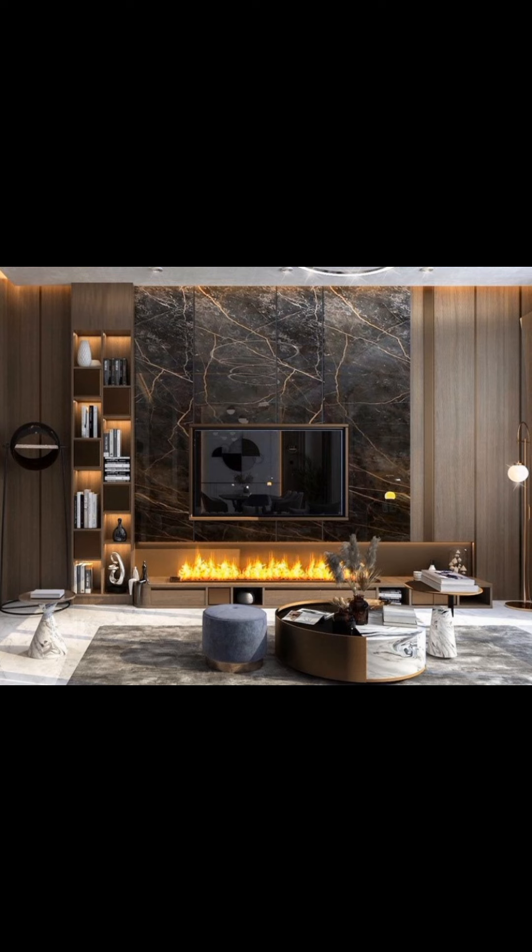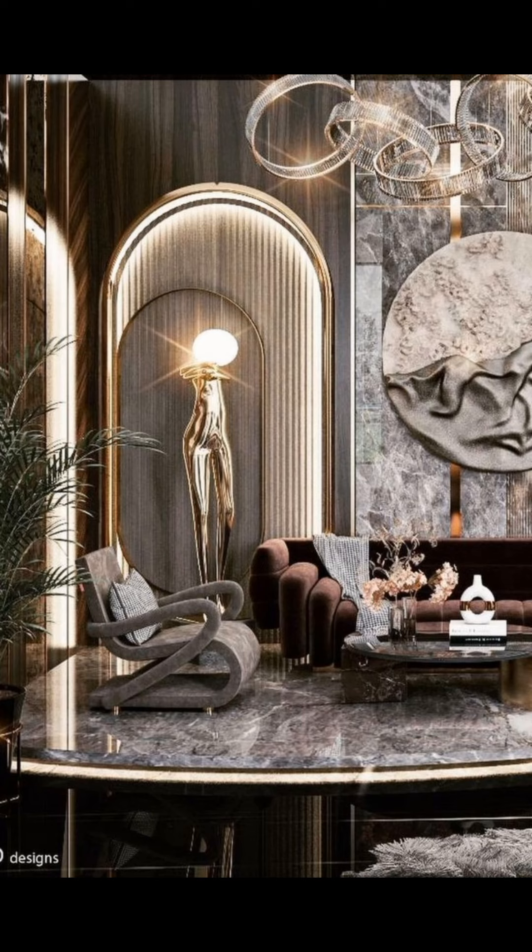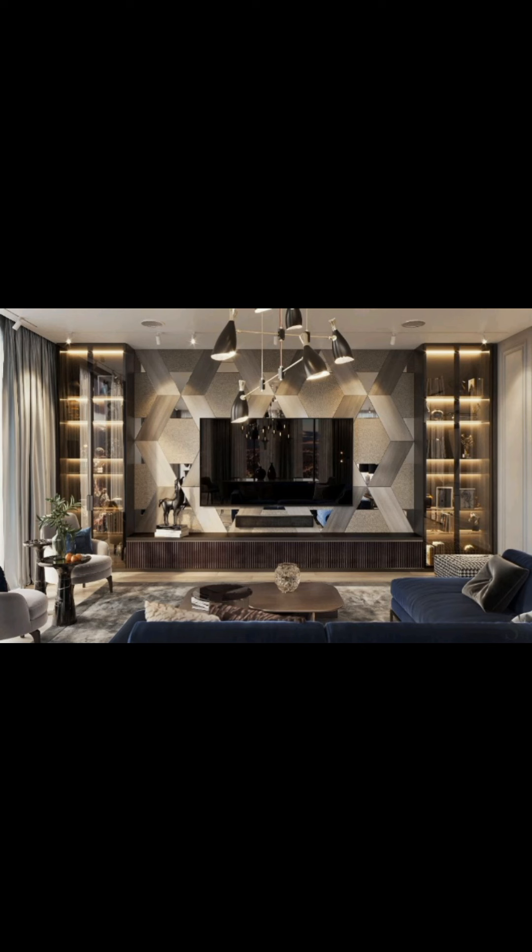You can showcase your book collection, plants, or decorative items on wall-mounted shelves. Mix and match different shelf styles for an eclectic look.